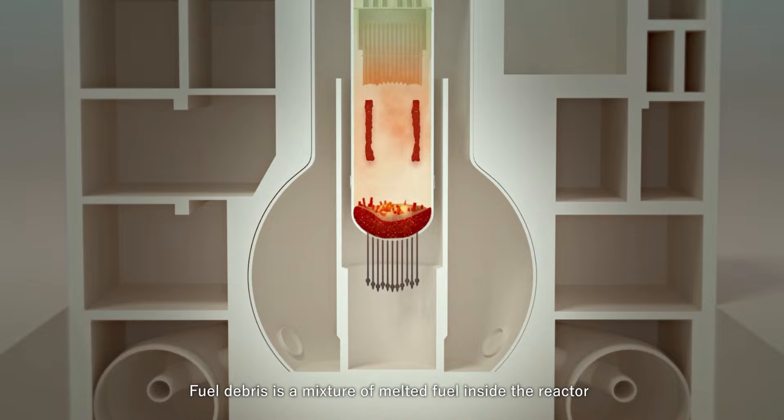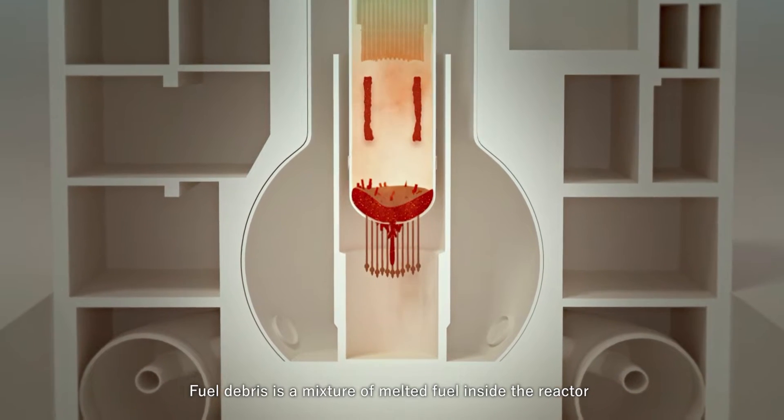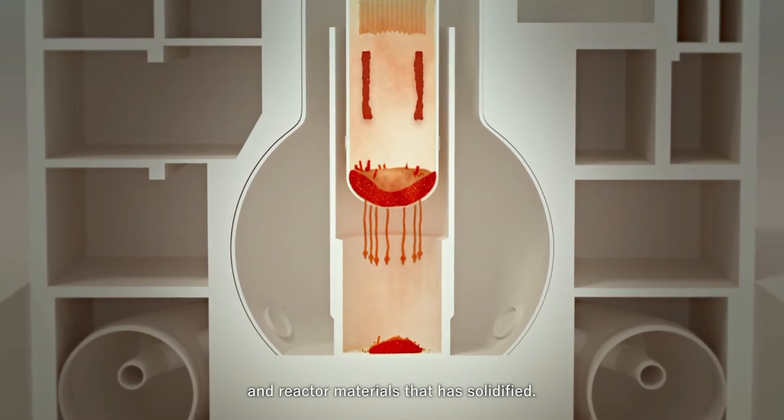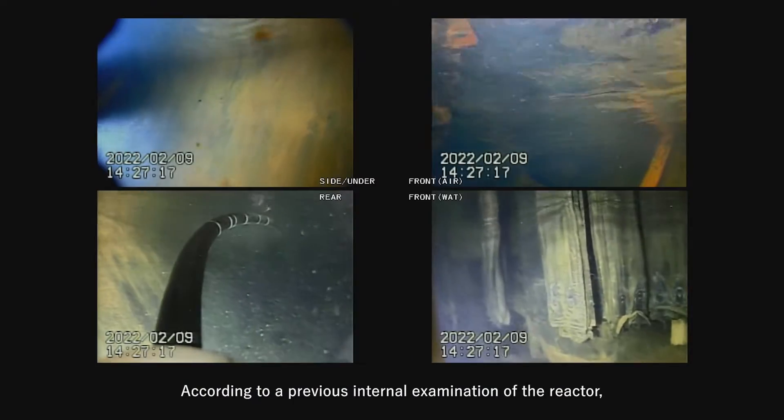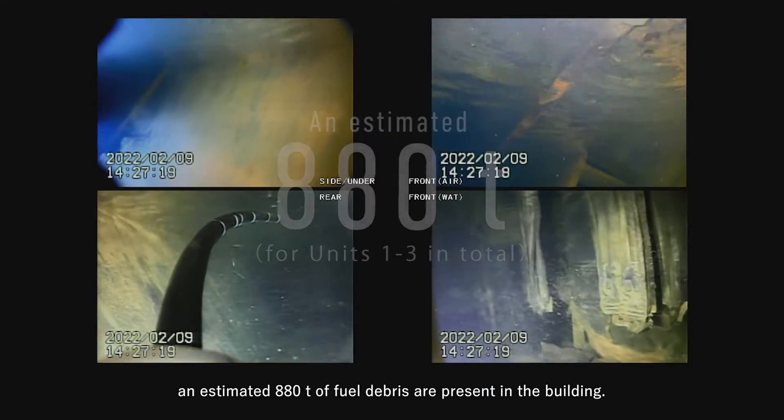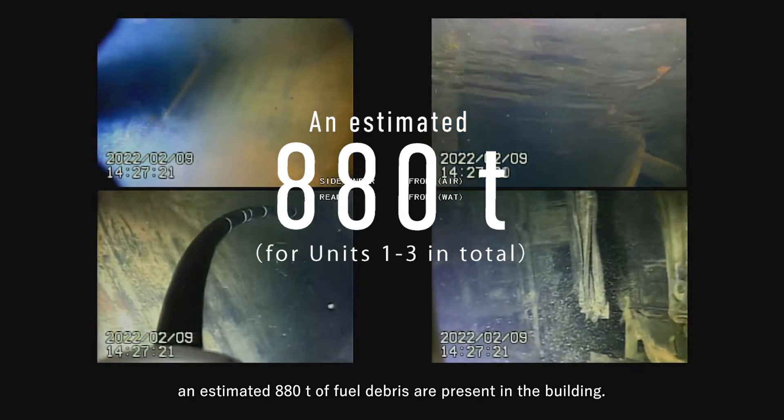Fuel debris is a mixture of melted fuel inside the reactor and reactor materials that has solidified. According to a previous internal examination of the reactor, an estimated 880 tons of fuel debris are present in the building.